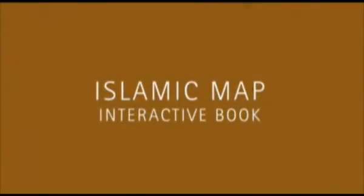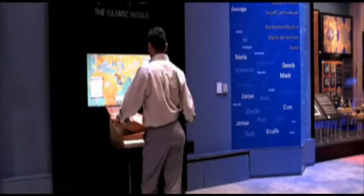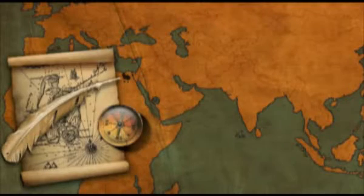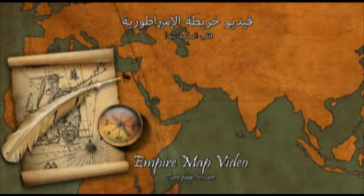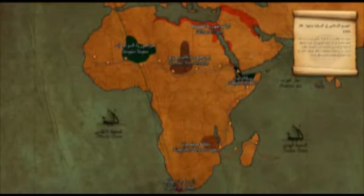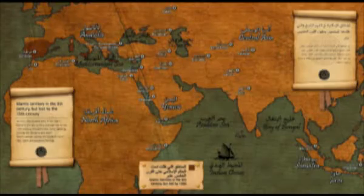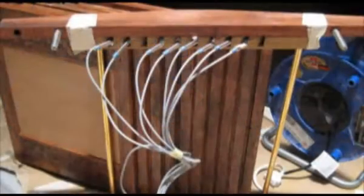The interactive Islamic world map shows the extent of the Muslim world during its heyday in the 12th century. Visitors page through the wooden pages of a large physical book, taking them through the expansion periods of the Muslim world. Simultaneously, animated maps illustrating the events are displayed on a 56-inch plasma screen above the book. The interface was realized using magnetic sensors in the book connected to a serial connection on the PC.